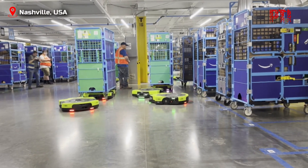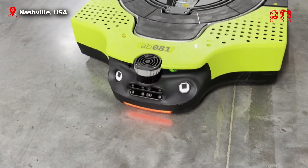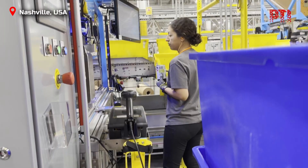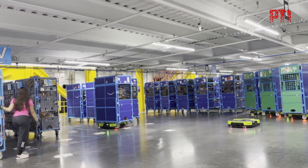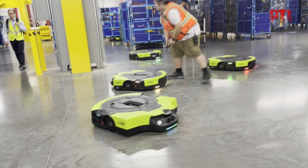In Amazon's smart fulfillment centers in Nashville, US, Proteus is hard at work. With holiday shopping volumes surging ahead of Thanksgiving and Christmas, Amazon's first fully autonomous mobile robot chugs alongside human co-workers, moving carts filled with packages and orders.